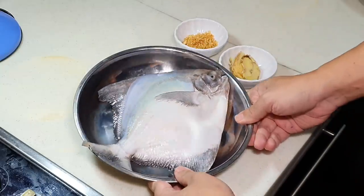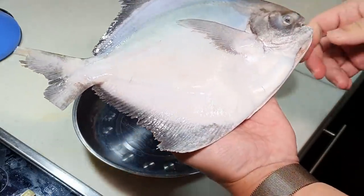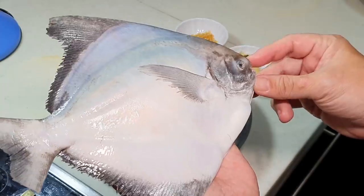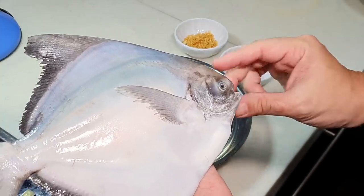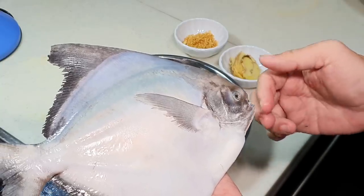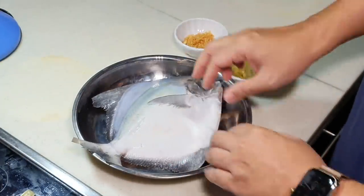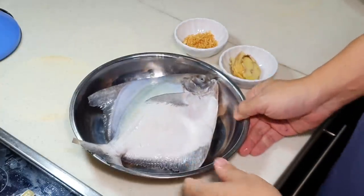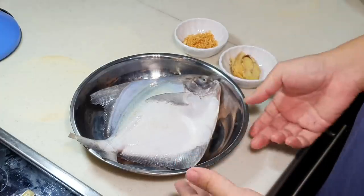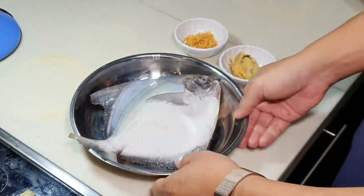How do you differentiate between Chinese Pomfret and White Pomfret? You can look at a few things. First, you can look at the mouth — if it's Chinese Pomfret, the upper jaw will be more poking out. If it's White Pomfret, it's the other way around. White Pomfret also has a sharper tail. So this is Chinese Pomfret here. Surprisingly, in Taiwan it's the other way around — they prefer White Pomfret, and White Pomfret is more expensive there. To me, both taste very good. The meat of both is very sweet, and you can use them for steaming, pan frying, or deep frying.